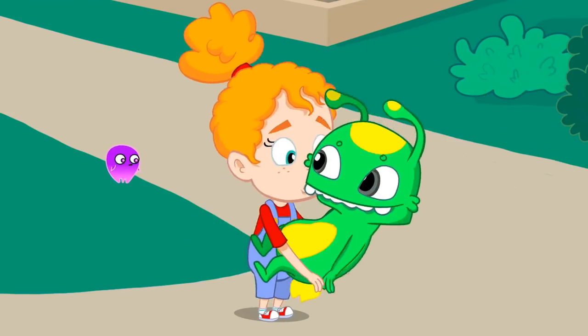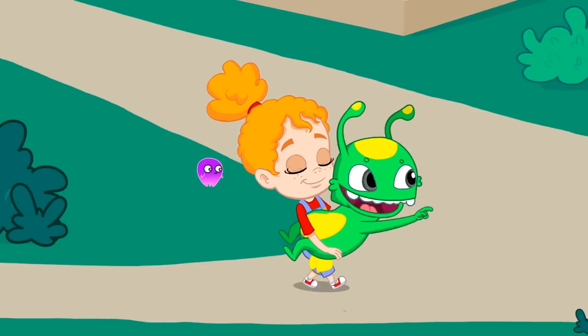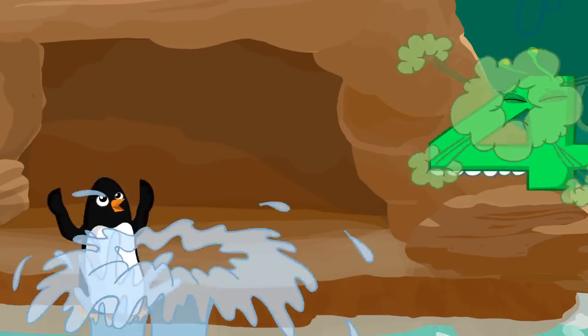Next number is four. Right there. There are four penguins. One, two, three, four. Cool.